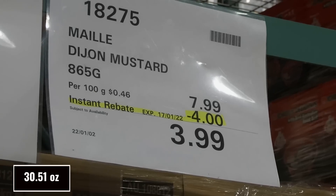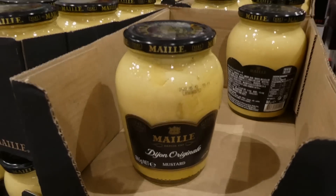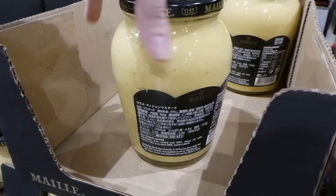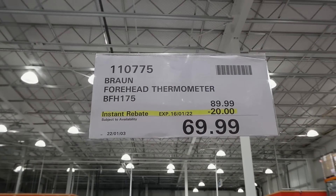Dijon mustard is 865 grams for $4.00 off, under $4.00. This is such a good brand — we had some over Christmas with our ham and it was delicious. It's not too spicy but really flavorful.